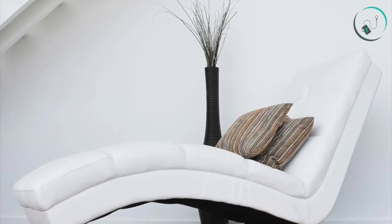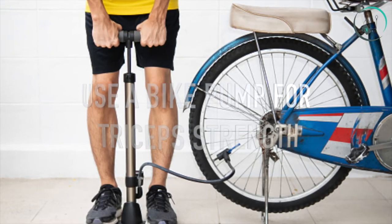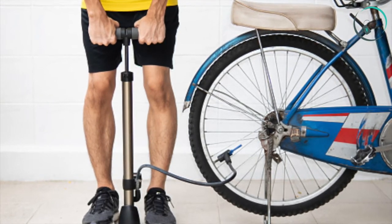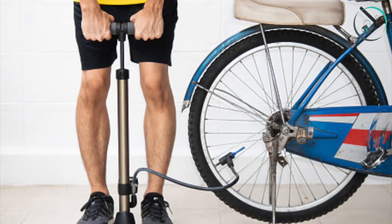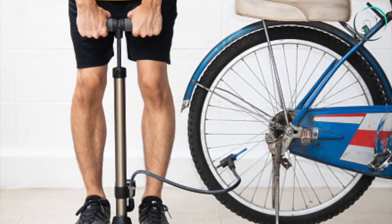Number six: use a bike pump for triceps strength. You will have to deflate and inflate a few tires, but challenge yourself by seeing how fast you can go through 4 cycles. Place two feet on the pump to keep it steady, then use your arms and core to inflate the tube.